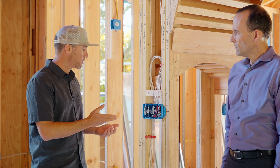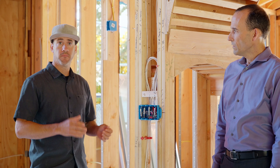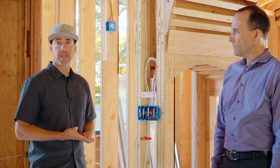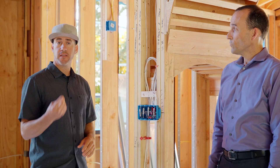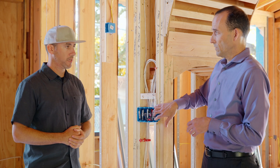A lot of the times throughout that process you're going to go through some little changes and things like that. Then we start wiring, we'll do a secondary and a third walk — three different walks by the clients and the architects just for electrical.